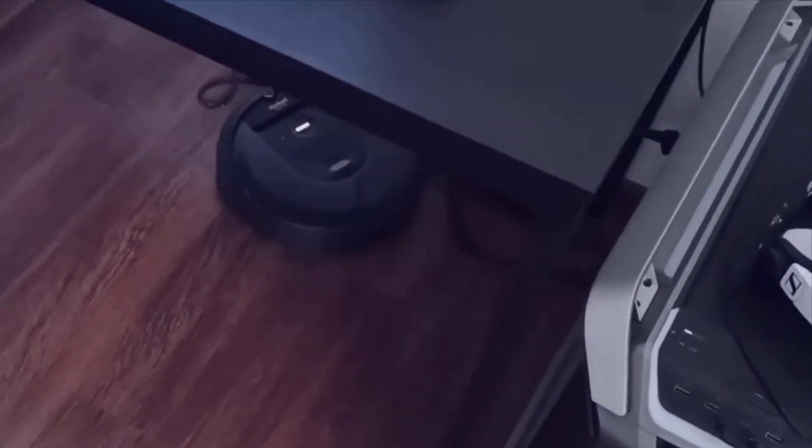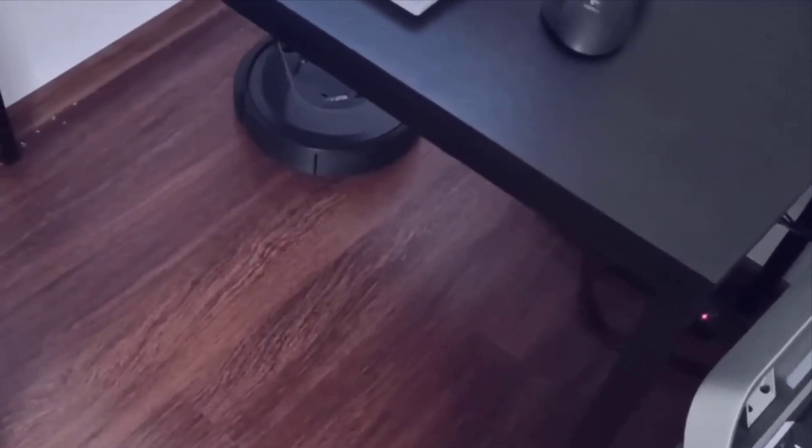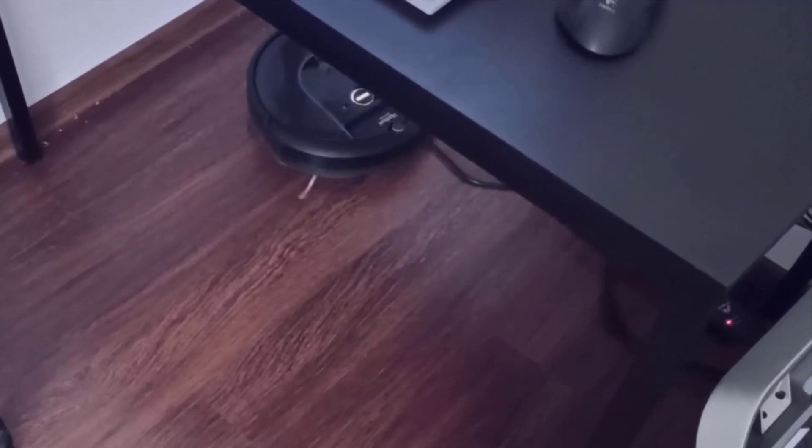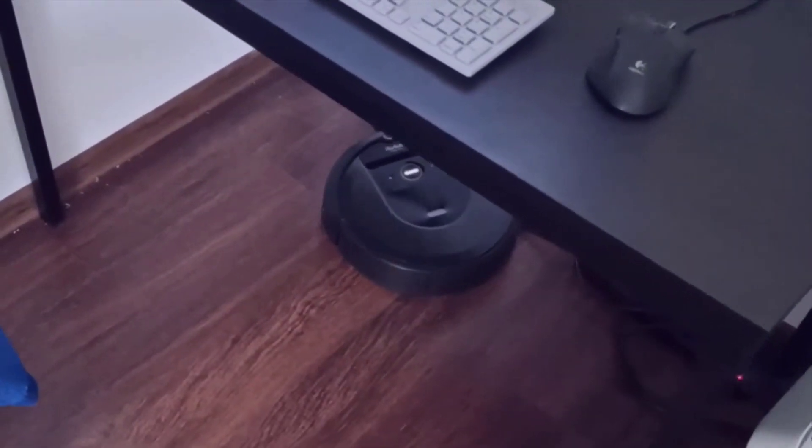Controlling the Roomba is a breeze through the iRobot Home app. You can start or schedule cleanings from anywhere, check cleaning history, and even receive notifications when it's time to replace parts. It's user-friendly and keeps you in control of your cleaning.